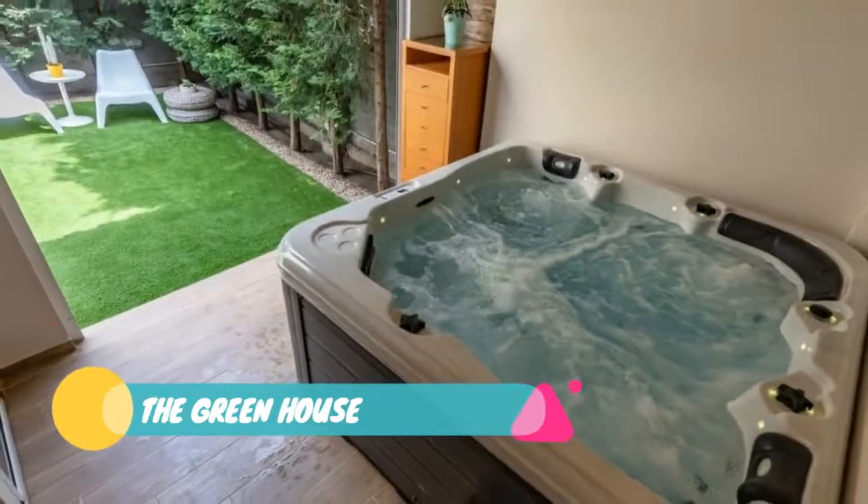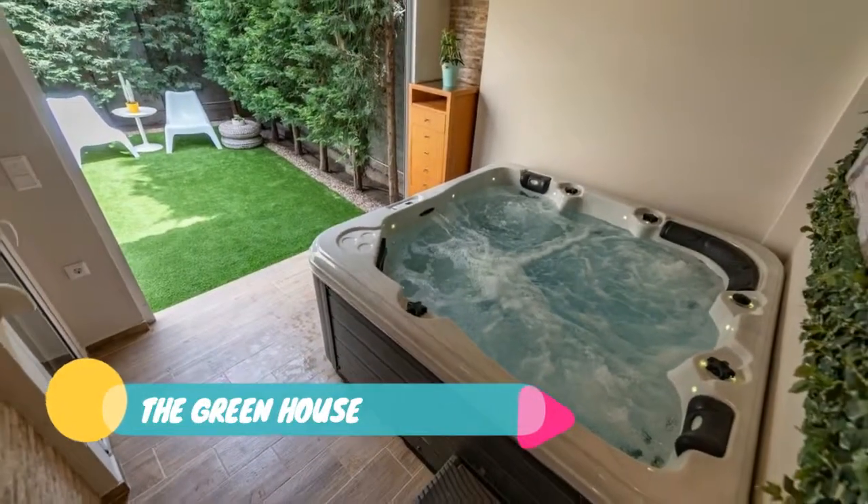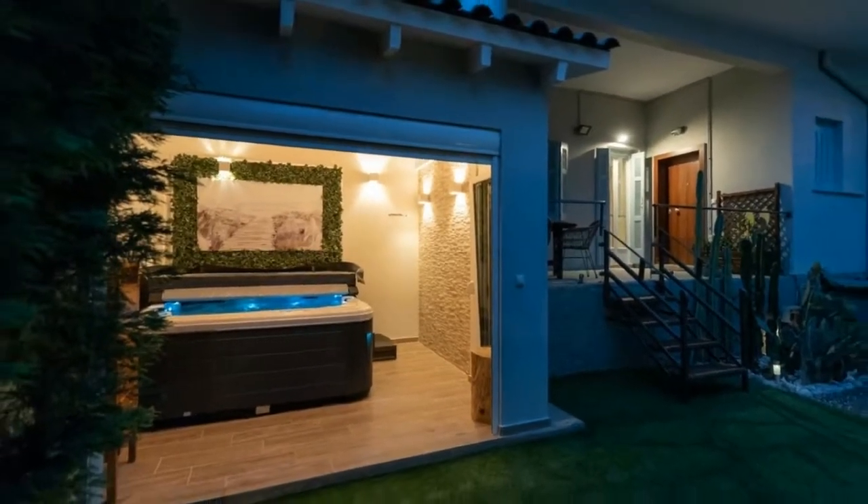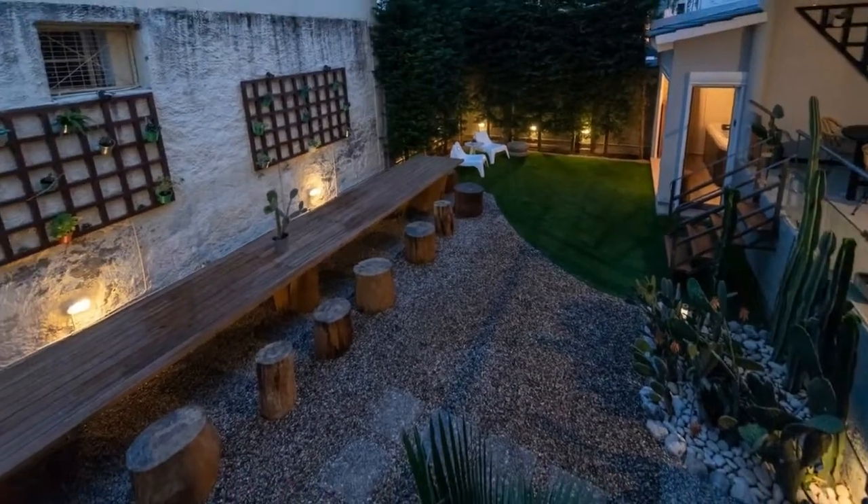Number 1: The Greenhouse. For those who prefer the convenience of a villa rather than a hotel, The Greenhouse is a stunning vacation home in Kalamata. Conveniently located in the center of town, the villa features a garden.